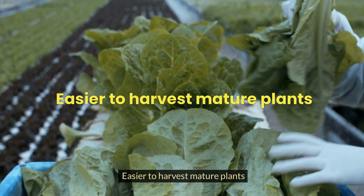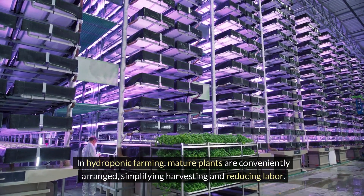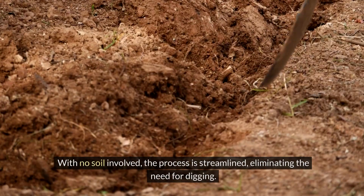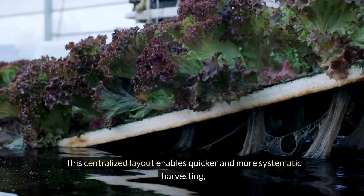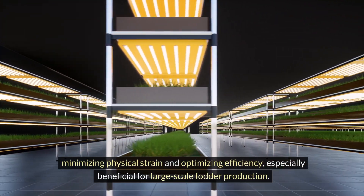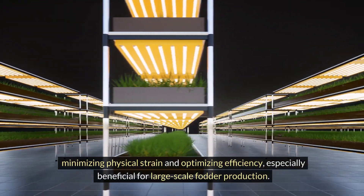Easier to harvest mature plants: in hydroponic farming, mature plants are conveniently arranged, simplifying harvesting and reducing labour. With no soil involved, the process is streamlined, eliminating the need for digging. This centralised layout enables quicker and more systematic harvesting, minimising physical strain and optimising efficiency, especially beneficial for large-scale fodder production.